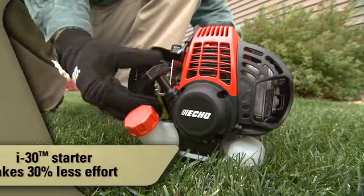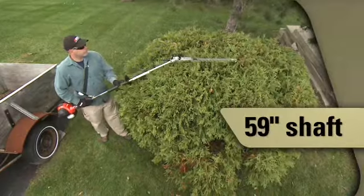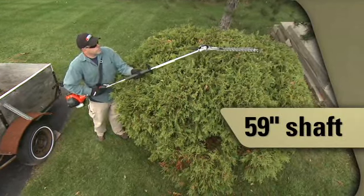Echo's i30 starting system allows you to start your trimmer with 30% less effort. The shaft on the HCA266 is 59 inches long, allowing you to trim in places only accessible with a ladder otherwise.